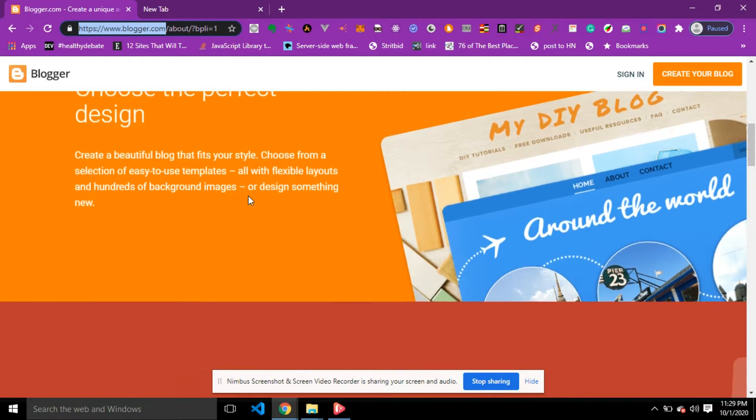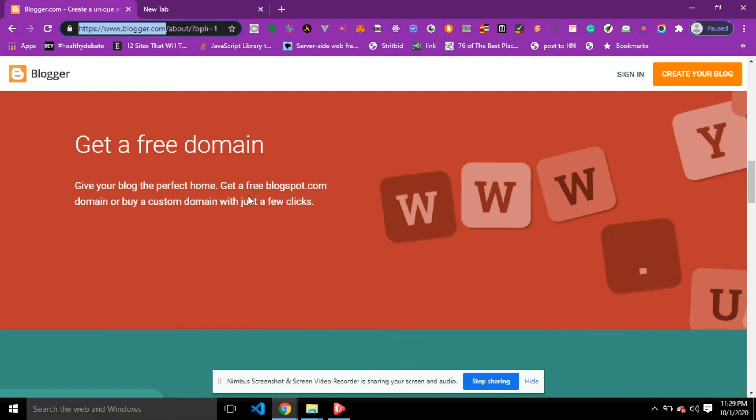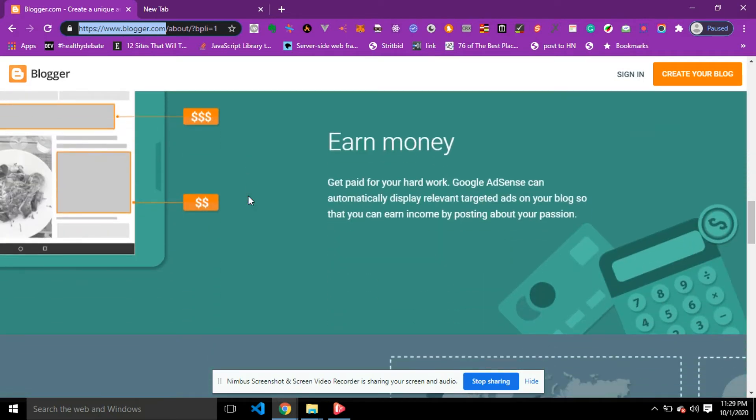You can design something new, and also on Blogger.com you can get a free domain — that means you're not going to pay any money. You can give your blog the perfect home: get a free blogspot.com domain or buy a custom domain with just a few clicks. The interesting part is that you can also earn from your site. Google AdSense automatically displays relevant, targeted ads on your blog so you can earn income by posting about your passion.